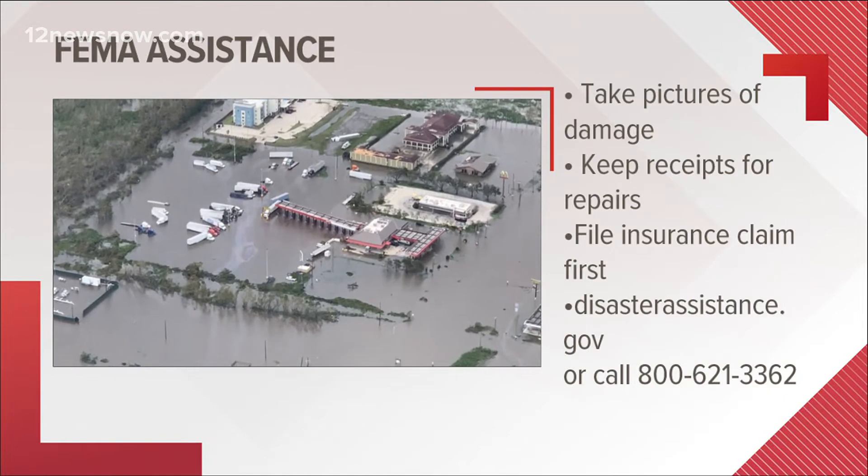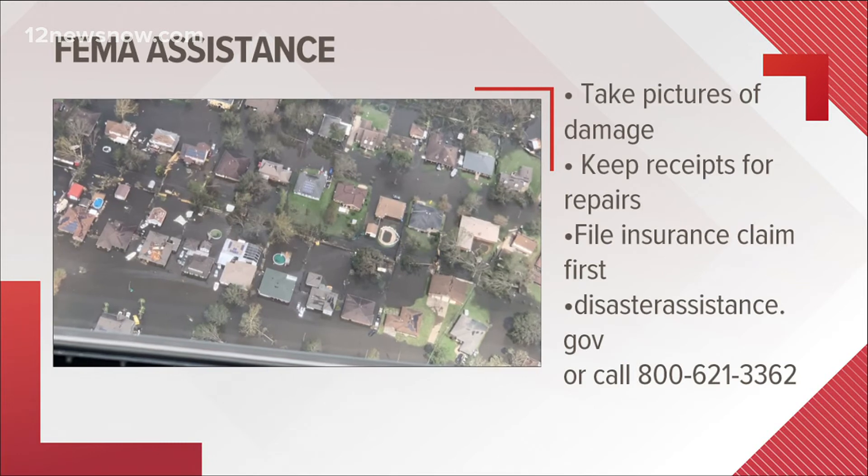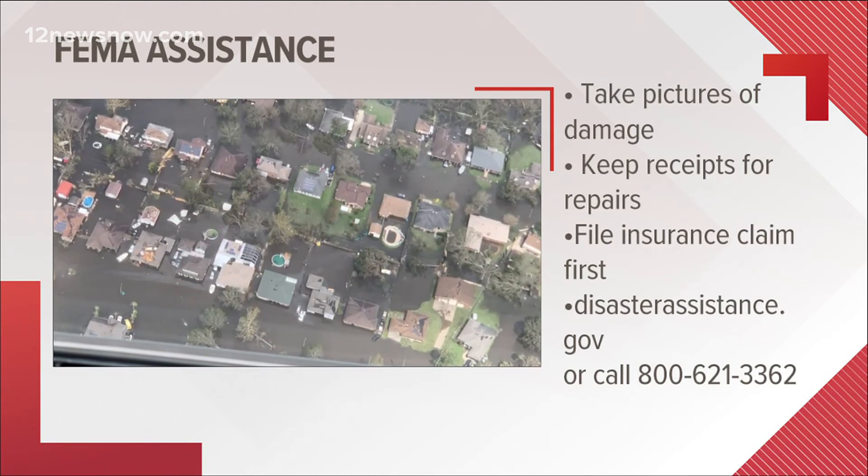So to file a claim, go to DisasterAssistance.gov or call 800-621-3362. They're at the bottom of your screen. They're open from 6 a.m. to 10 p.m. every day.